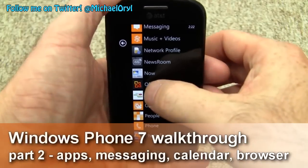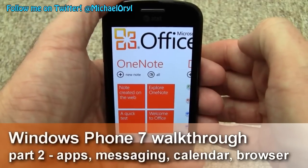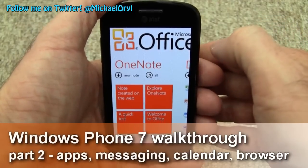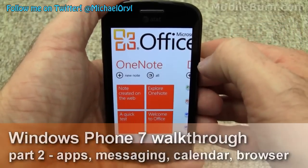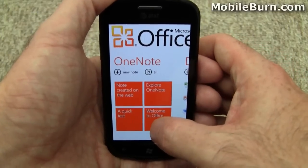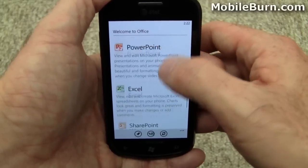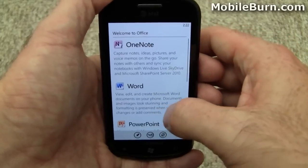What would a Microsoft operating system be without good office integration? Windows Phone 7 certainly lives up to that expectation. It starts off on the OneNote screen. These are just quick notes — this is a pre-installed note that Microsoft put on just to show you some of the abilities of the device.